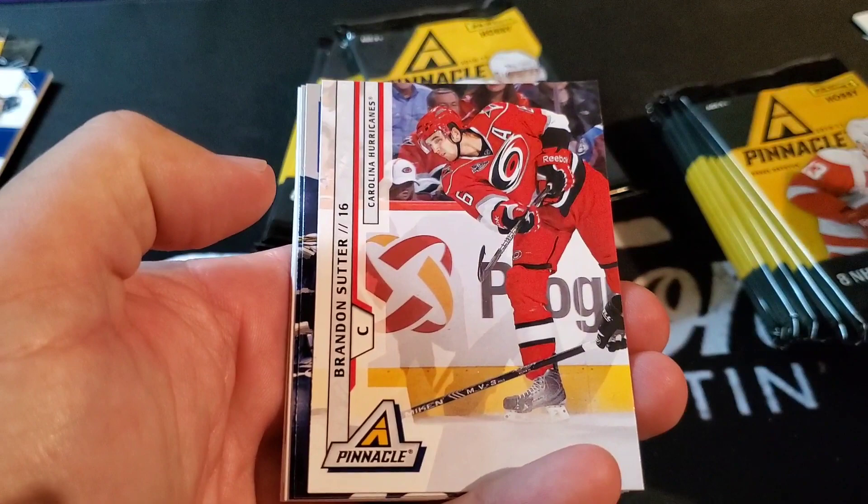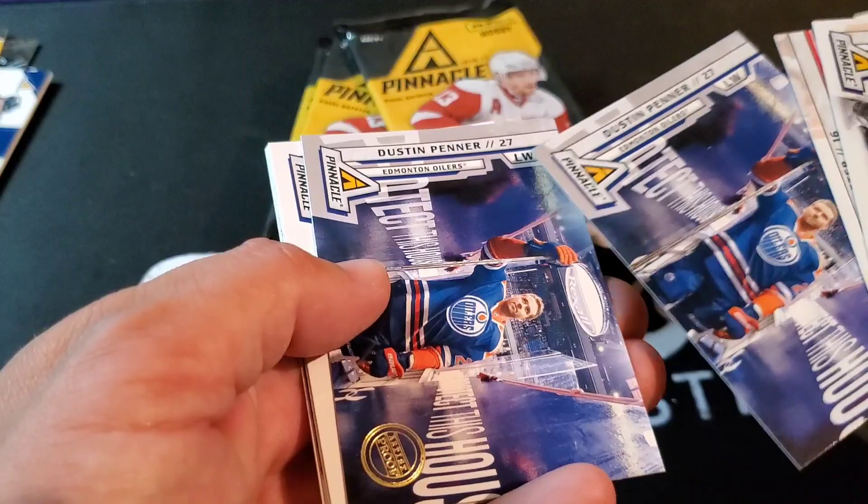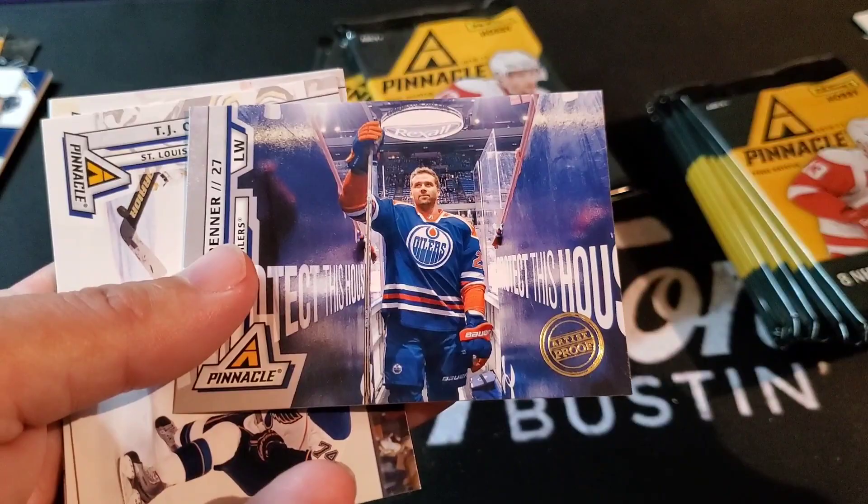Jonathan Quick, Brandon Sutter, Dustin Penner — Dustin Penner back to back, but this one's got a little seal stamp on it: Artist Proof. There we go, Dustin Penner Artist Proof. Is it numbered on the back? There are 250 of those in the set.